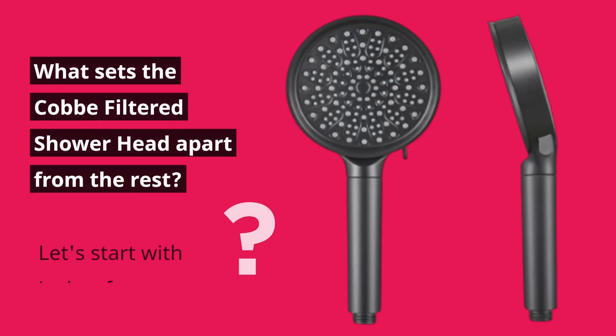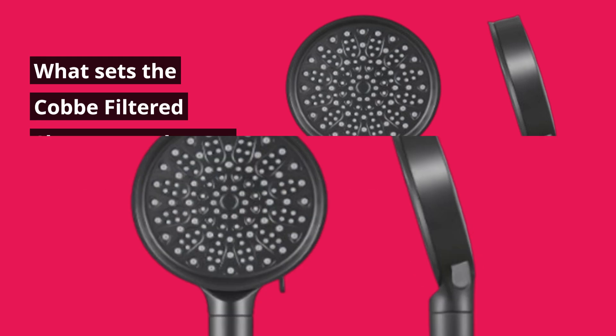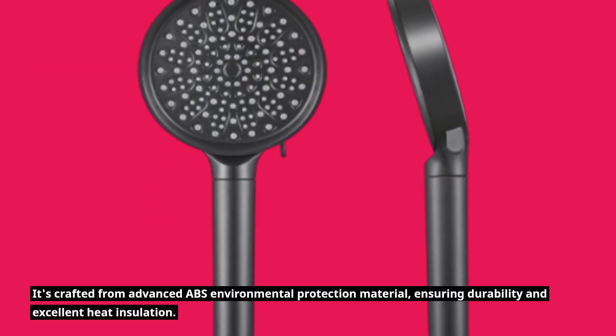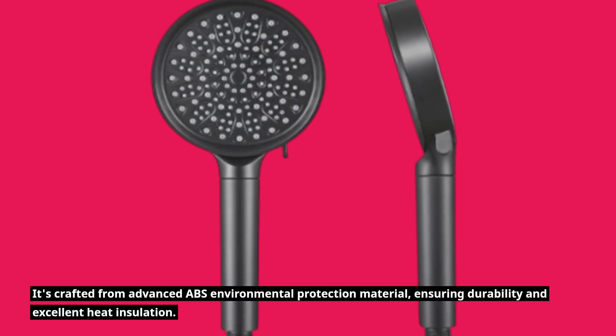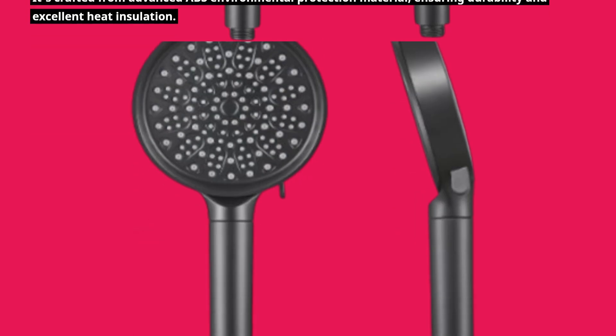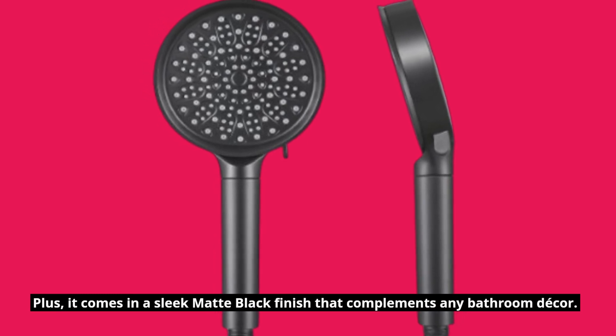What sets the Cobb filtered showerhead apart from the rest? Let's start with its key features. It's crafted from advanced ABS environmental protection material, ensuring durability and excellent heat insulation. Plus, it comes in a sleek matte black finish that complements any bathroom decor.